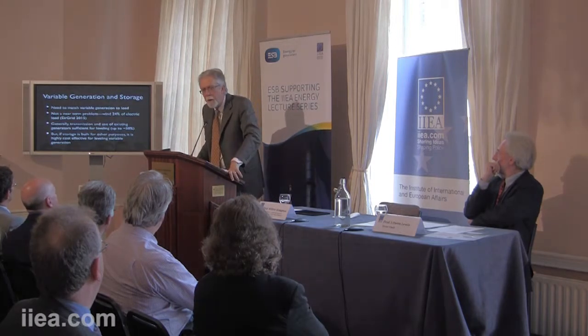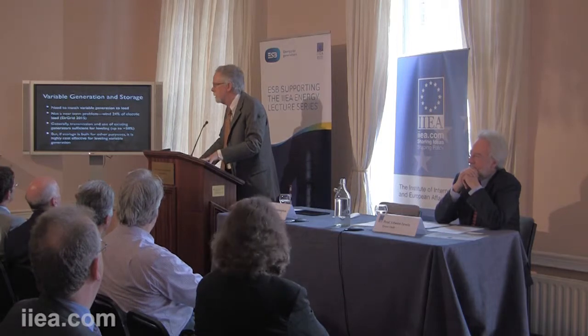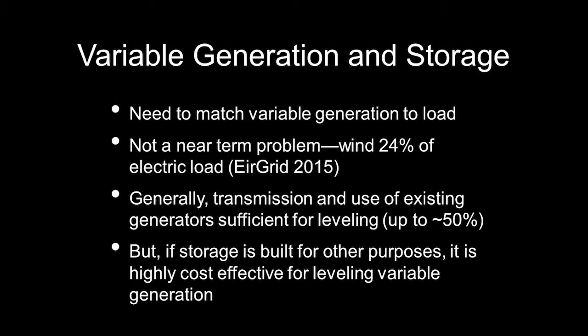Storage can be part of that picture, but lest I oversell storage — this is not necessarily a near-term problem. We have lots of facilities on the grid for adjusting to generator outages and unexpected loss of load, and those facilities also work for variable generation up to some level. Ireland is doing quite well with 24% of electric generation coming from wind. There's something like 2-3% curtailment, which to me seems not so bad.